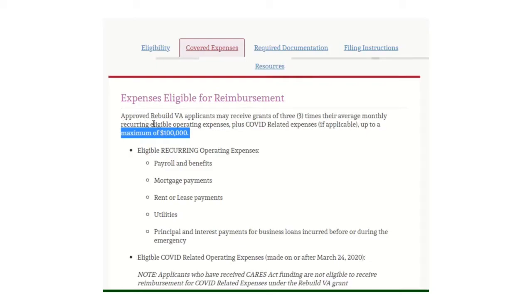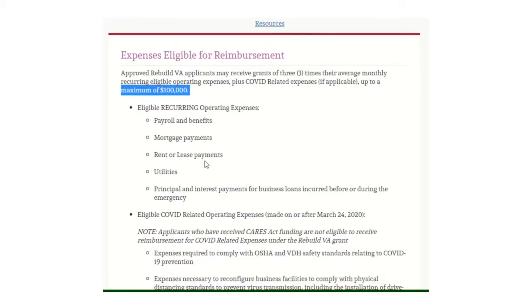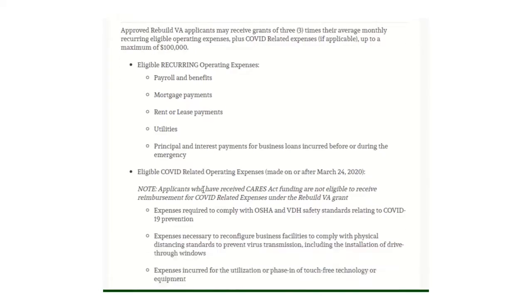Approved Rebuild Virginia applicants may receive grants of three times their average monthly recurring eligible operating expenses, plus COVID-related expenses if applicable, up to a maximum of $100,000. Eligible recurring operating expenses include payroll and benefits, mortgage payments, rent or lease payments, utilities, and principal and interest payments for business loans incurred before or during the emergency.